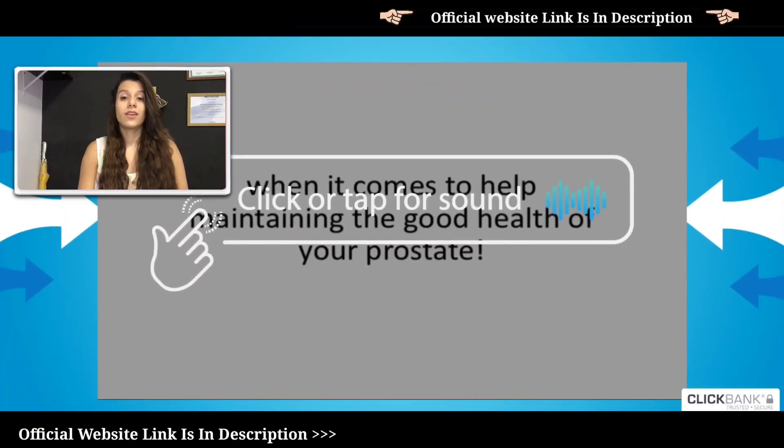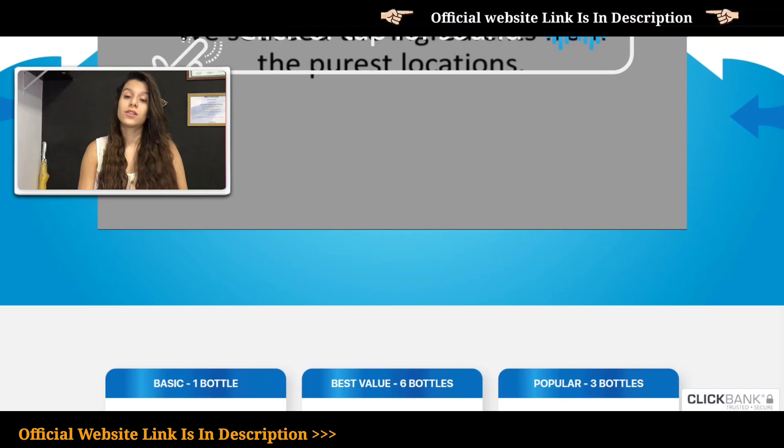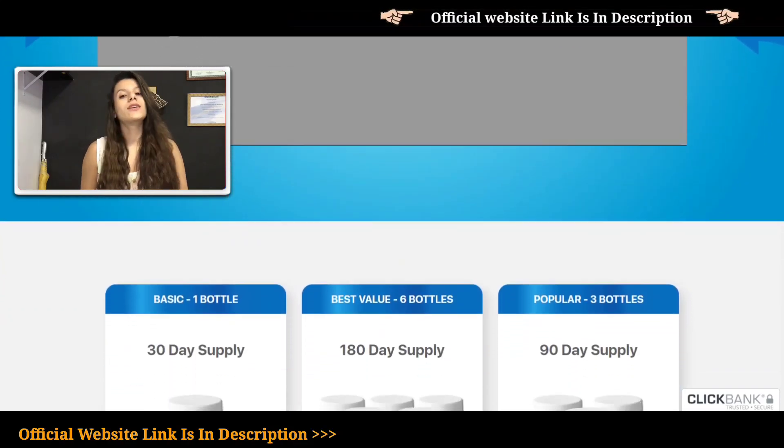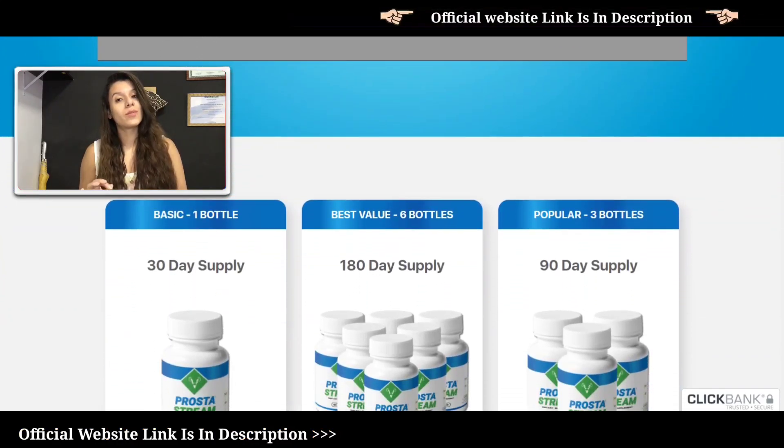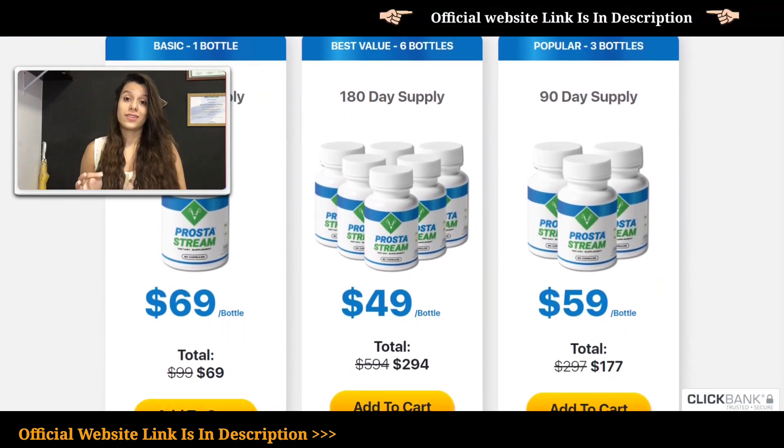Hi! Prostate health is very important and in this video I'm gonna tell you all you need to know about ProstateStream. It is a 100% natural supplement that fights prostate disease and prevents prostate cancer.